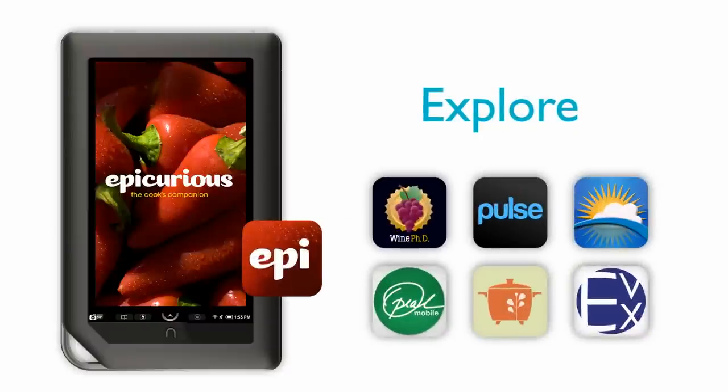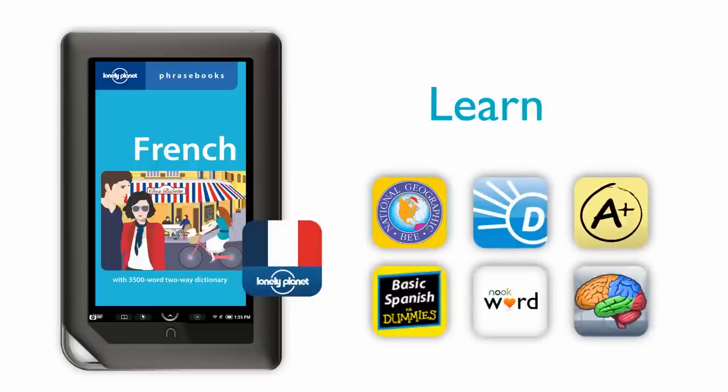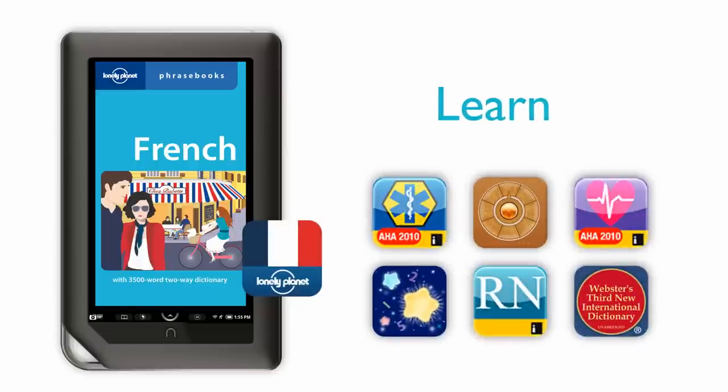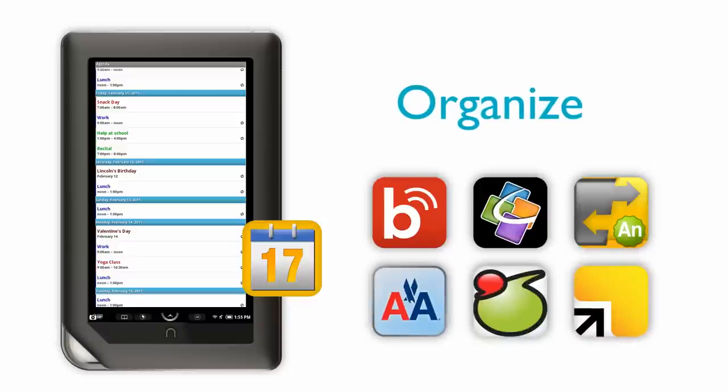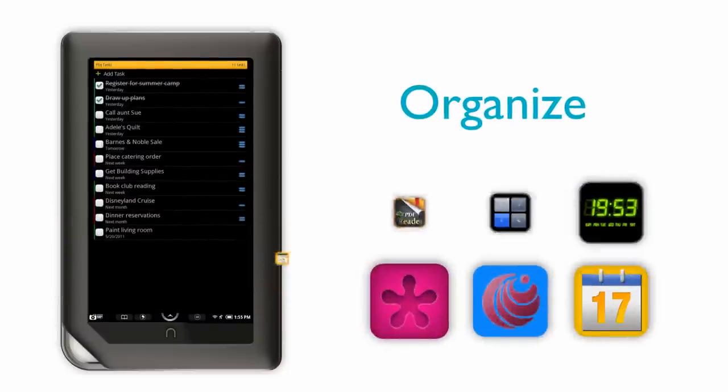With Nook apps, you can explore your favorite interests, like cooking or travel, or learn about something new, and keep on top of just about everything. Plus, there are apps to organize your day, keep track of to-dos, prepare for work, and plan your next vacation.